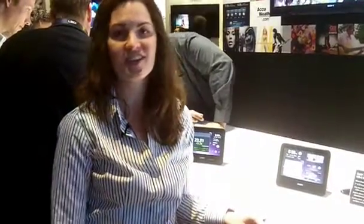Hi, I'm Katie O'Brien with Sony. I'm here to show you our new Dash. Dash is a personal internet viewer and we're launching it here at CES. Dash is designed to help people simplify their lives.